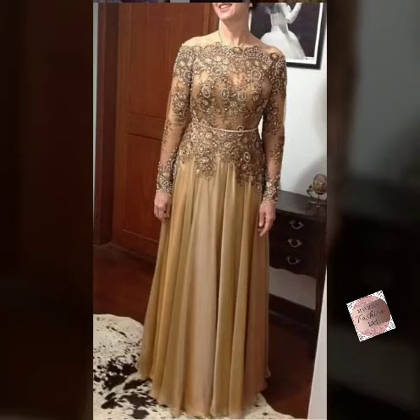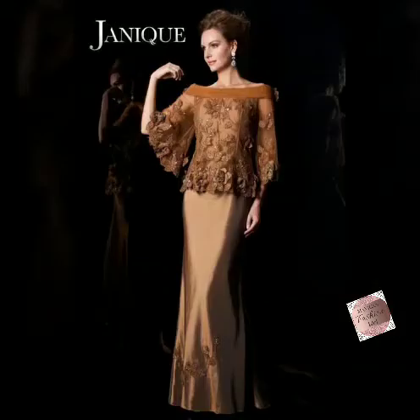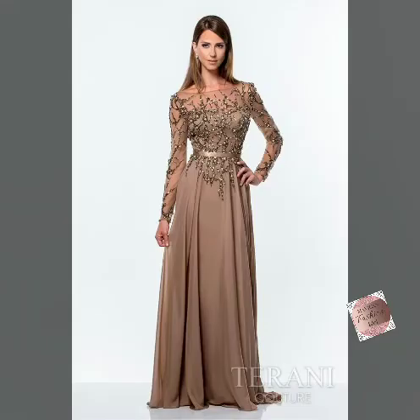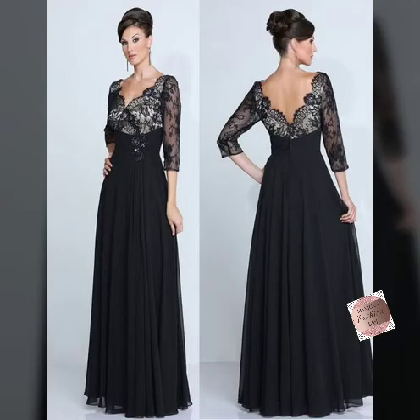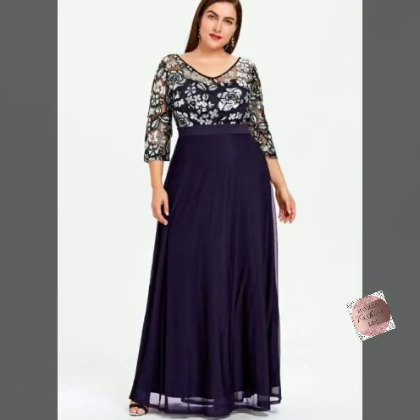There is a long-length maxi mother of the bright dress designs collection. There are very beautiful designs. It's a very beautiful, amazing — brother of the bright dress — maxi design, and this is a very stylish, amazing vintage idea. All designs are very beautiful, amazing, stylish and ethnic.